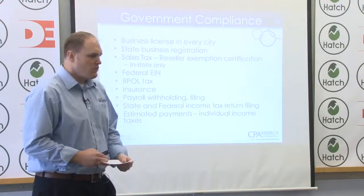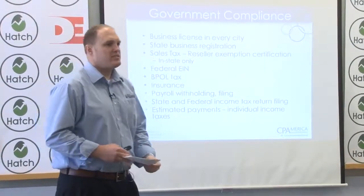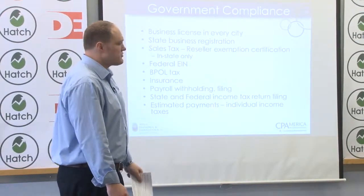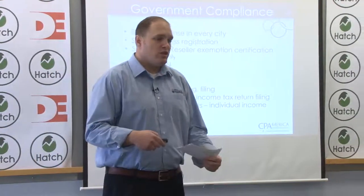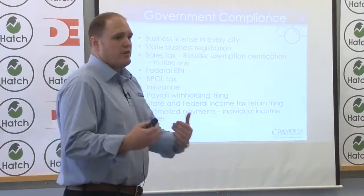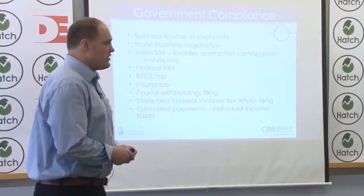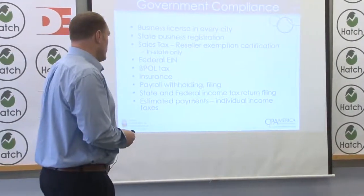You'll need a federal EIN number for the IRS so you can file your tax return. There's also the BPOL tax — a city-level business tax in Virginia that can be a little burdensome. You might need insurance, payroll withholding and filing if you have employees, state and federal income tax returns for your business if you're incorporated, and also for you personally, plus making any estimated payments you individually need to make. This is generally where people get hung up — they can crowdfund and sell their story, but where they get tripped up is with the government. Caesar will always come to you and get what he is owed, so make sure all your T's are crossed on compliance.